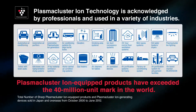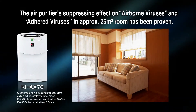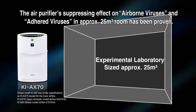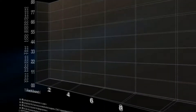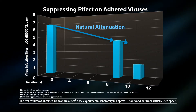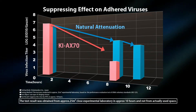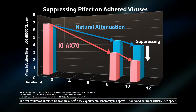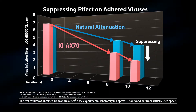This Plasmacluster technology is used in various kinds of corporations. SHARP has confirmed the suppressing effect of Plasmacluster on adhering viruses and airborne viruses in a room similar to actual product users' environment. The experiment of suppressing adhering viruses was conducted in a closed room of approximately 25 cubic meters at a Japanese institution. By operating the KI-AX70 Plasmacluster 25,000 humidifying air purifier for 10 hours, it was verified that 99% of the viruses on surfaces were suppressed.